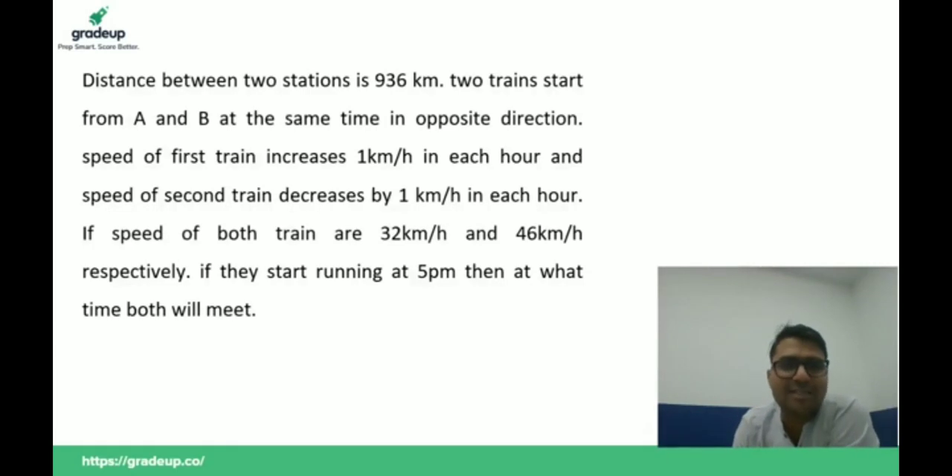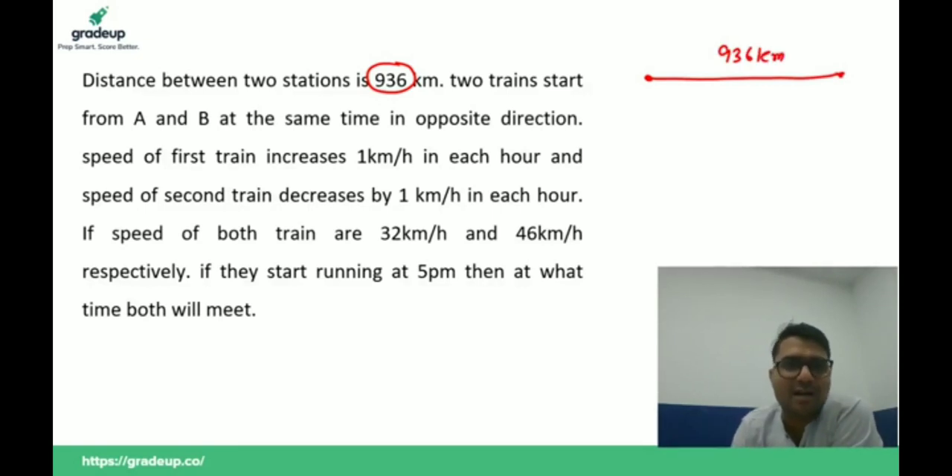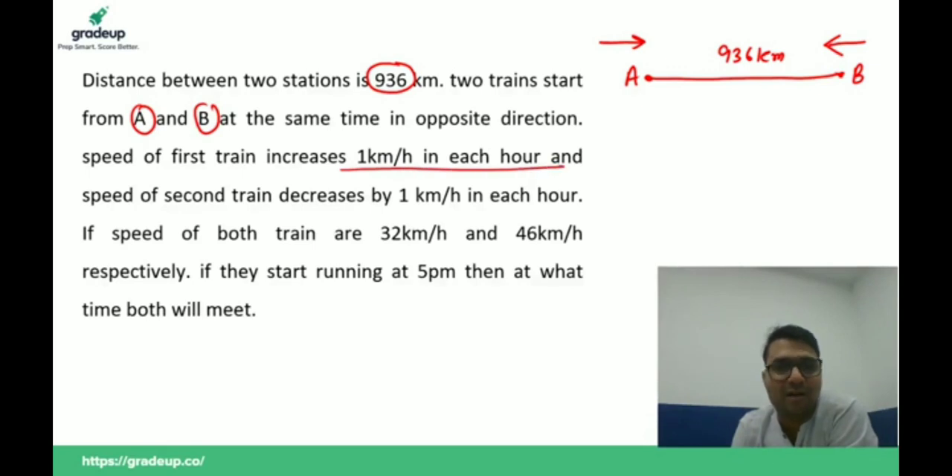The distance between two stations is 936 km. Two trains start from station A and B at the same time in opposite directions. The speed of the first train increases by one kilometer per hour each hour, and the speed of the second train decreases by one kilometer per hour each hour. The speeds are 32 km/h and 46 km/h respectively, and they start running at 5 p.m.